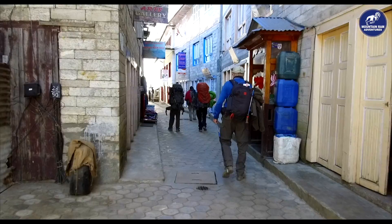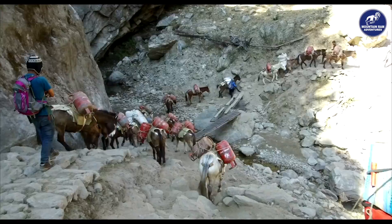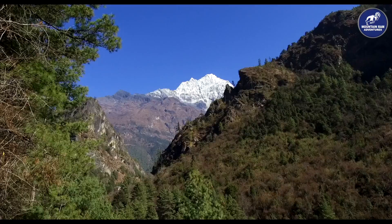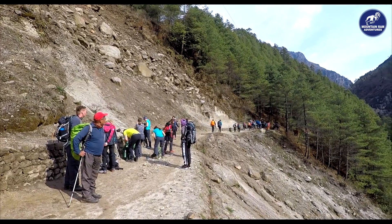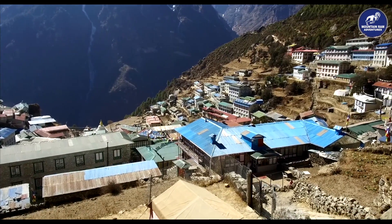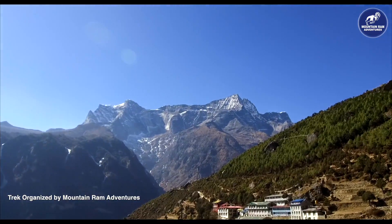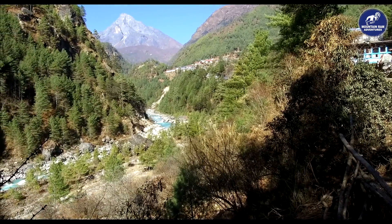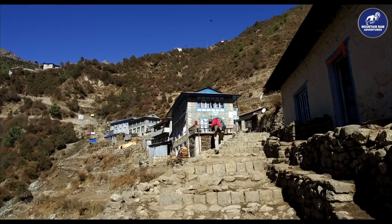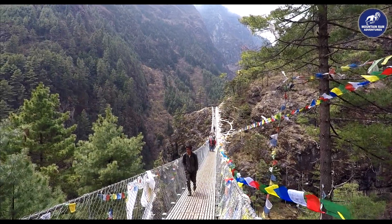Walking through Namche Bazaar, the trek from Lukla to Phakding and onto the famous horseshoe-shaped terraces of Namche Bazaar is well graded and on well-established paths, making it suitable for people of all levels of fitness and experience, from the novice to the seasoned trekker. Trekking through pine forest, rhododendron forest, plenty of wildlife, culminating of course in awesome views of the world's highest peak, Mount Everest. Be prepared to have your camera permanently to hand to record this remarkable experience.